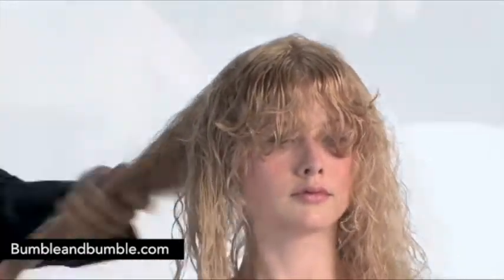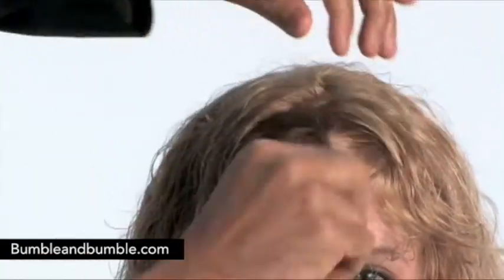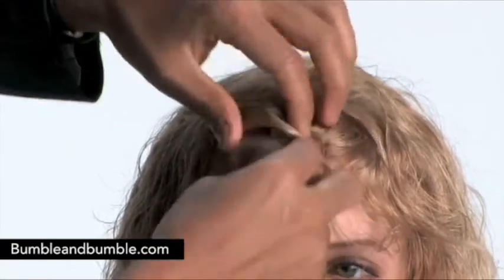Here we've got Rolando Beauchamp. He's using the Defining Cream as a structure product. He's going through and putting a nice amount into the hair. The application is crucial for the end result here.